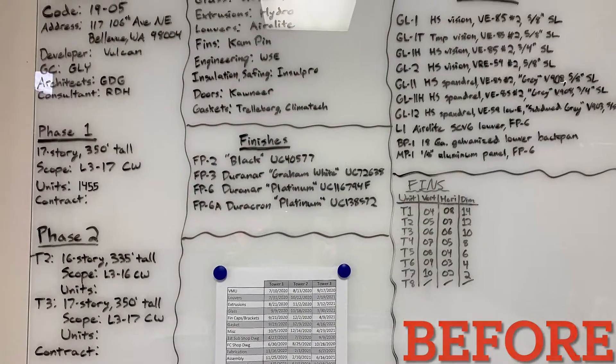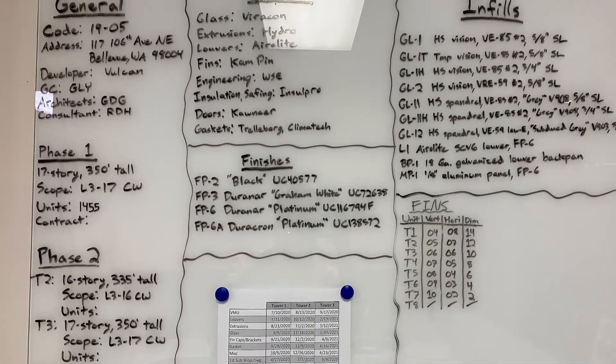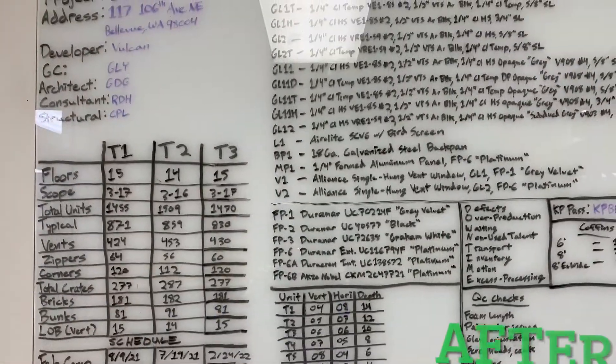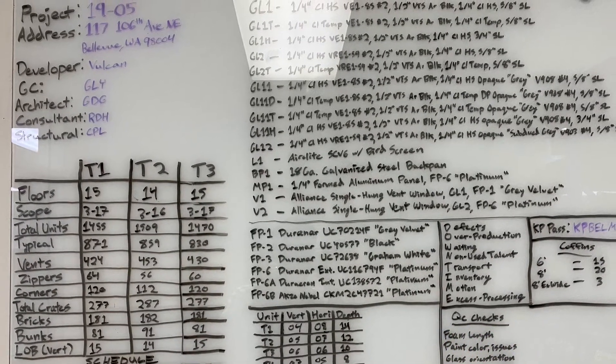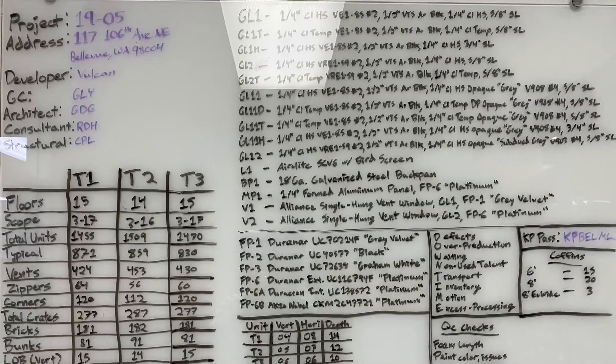My whiteboard was really outdated and missing a lot of information. Now, although it might look cluttered, it has everything I need on a daily basis and organized in a manner that's very easy for me to reference.